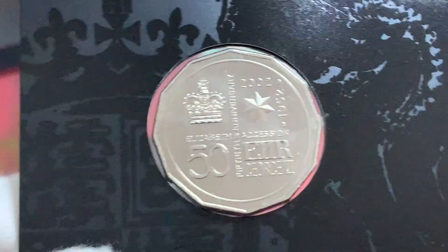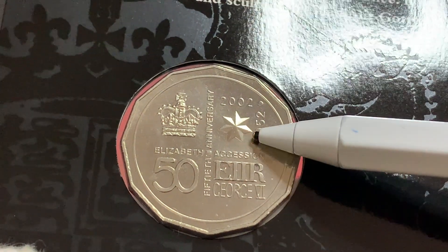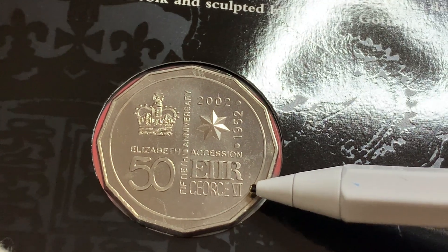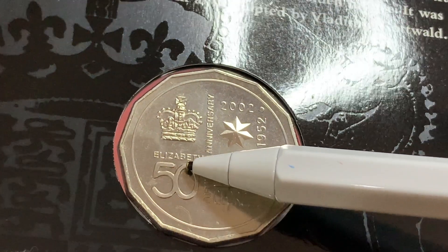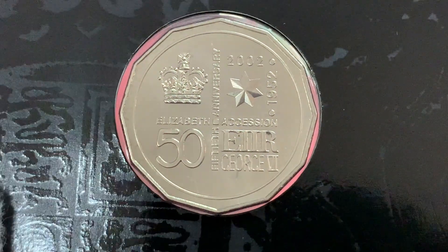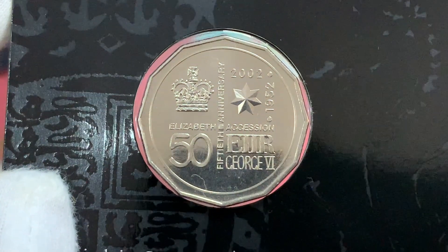Let me zoom in on the coin. For the coin itself, we have essentially the same features as the first coin — the St. Edward's Crown, the seven-pointed federation star, the face value, and the initials of the Queen, Elizabeth II Regina. Additionally, there is the name of her father, George VI, and the years of her ascension, 1952 to 2002. Down here we have the words 'Elizabeth Ascension' and '50th Anniversary'. It's quite a nice design, but I do prefer the design on the first coin — but that's just me.